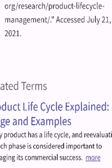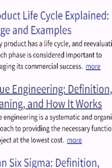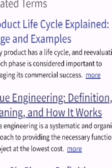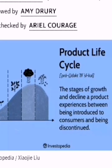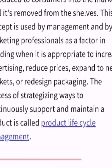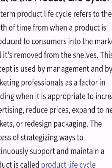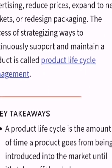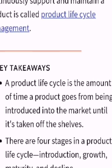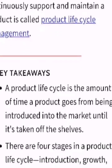Product lifecycle management — related terms explain the stages and examples. Every product has a life cycle, and re-evaluating it at each phase is considered important to managing its commercial success. The term product life cycle refers to the length of time from when a product is introduced to customers in the market until it is removed from the shelves. This concept is used by management and marketing professionals as a factor in deciding when it is appropriate to increase advertising, reduce prices, expand to new markets, or redesign packaging. The process of strategizing how to continuously support and maintain a product is called product life cycle management.